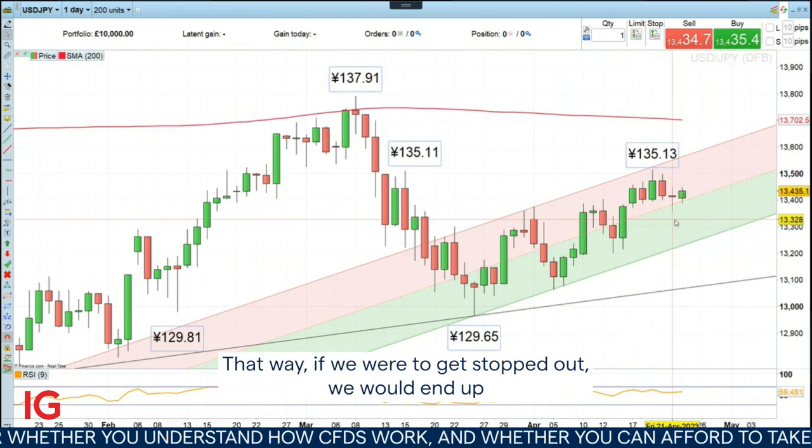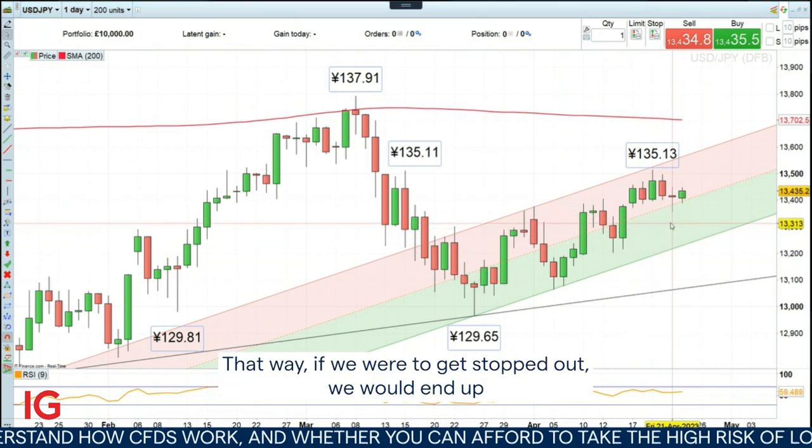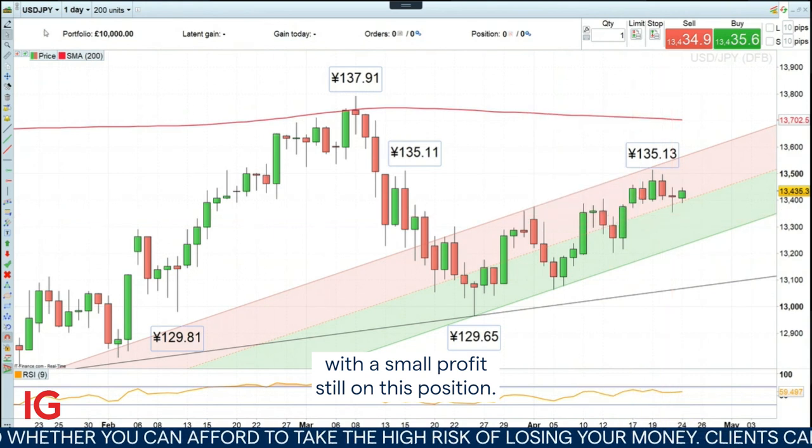That way, if we were to get stopped out, we would end up with a small profit still on this position.